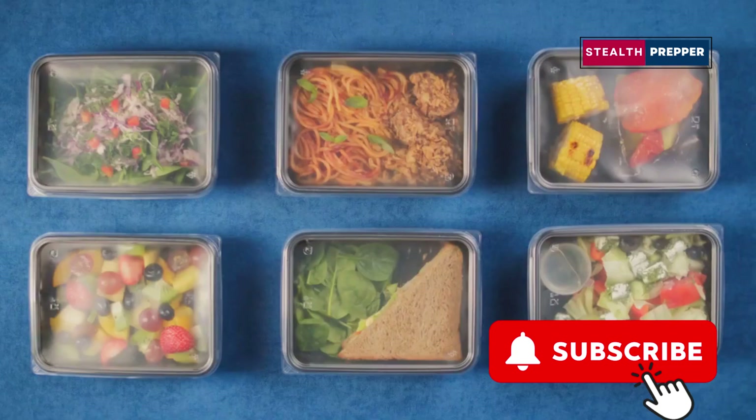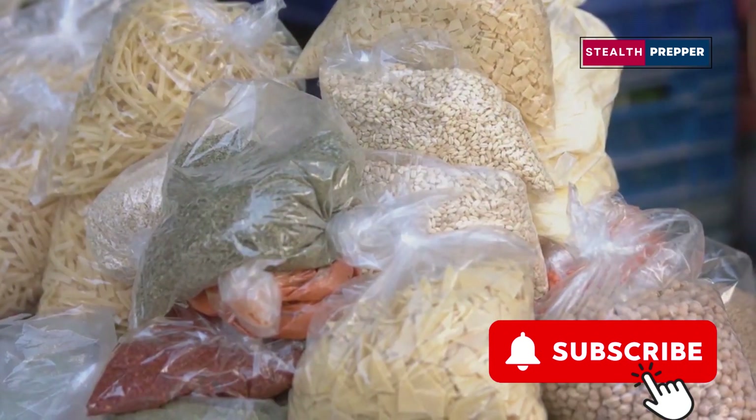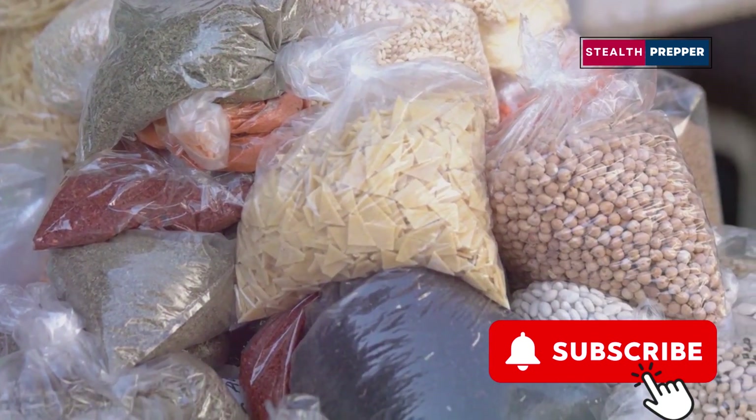Now, some of you newer to the prepping game might be thinking about those pre-packaged meal kits. But let me tell you, in a true survival scenario, those meal kits are about as useful as a chocolate teapot.